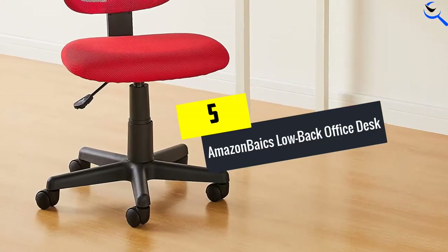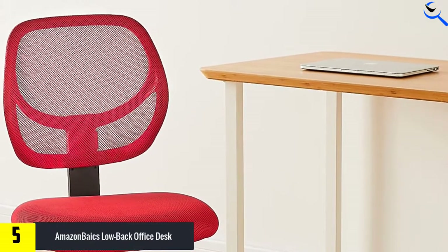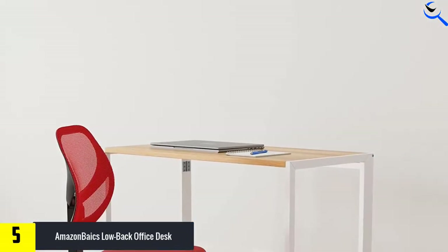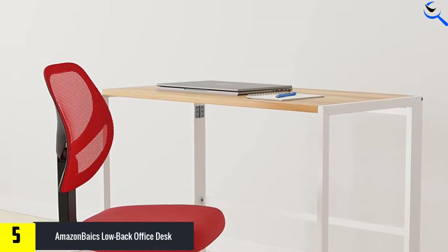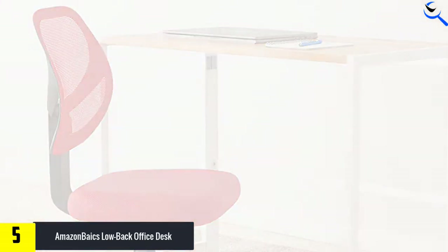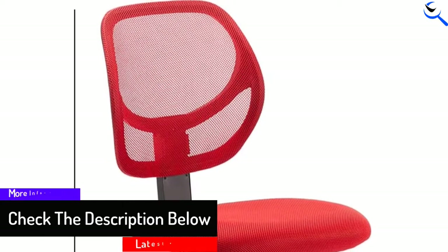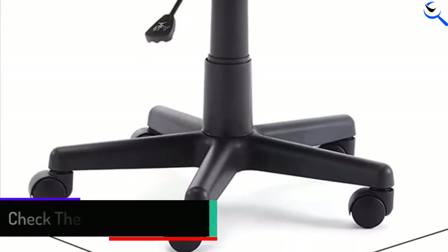Starting at number 5, we have the Amazon Basics Low Back Office Desk Chair. This seat is adjustable to various heights to give you a comfortable sitting position to keep you relaxed all day. The office desk chair has a mesh-covered seat and chair back support to give you maximum comfort even when it is very hot. Additionally, the seat has a contoured seat and backrest to keep your body well aligned and give you maximum support. It comes in a variety of colors that will complement the surrounding decor or show off your personal sense of style. It is a heavy duty chair that holds a maximum of 225 lbs and offers 360-degree swivel with durable casters for smooth mobility around your office.